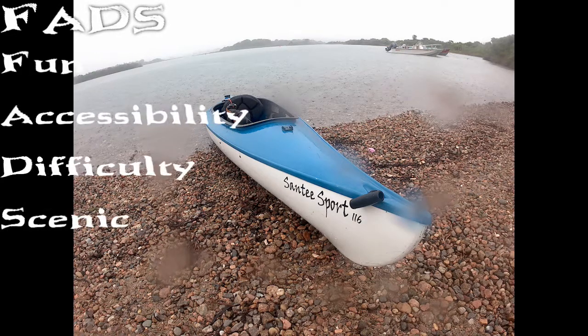Now let's see how Ninigret Pond does via the Charlestown Breachway on our FADS rating. First up, fun. Ninigret is just a really enjoyable body of water to get on. There's a lot to see, a lot of little areas and inlets to paddle around, waves, a lot of traffic to be aware of, and beaches. You can paddle down to an isolated beach, or paddle over to the wildlife preserve. So we're going to give it a high fun rating of eight.